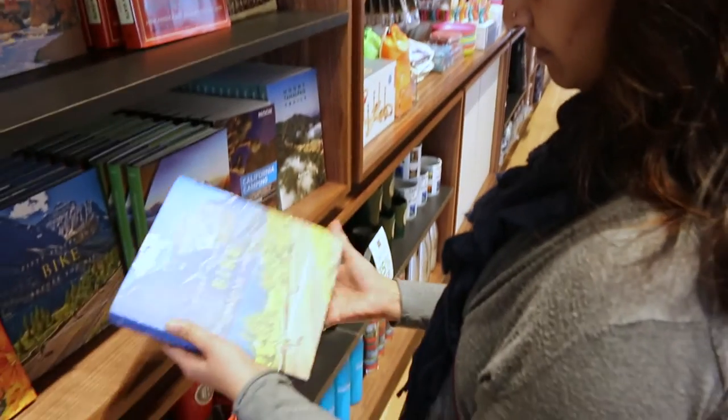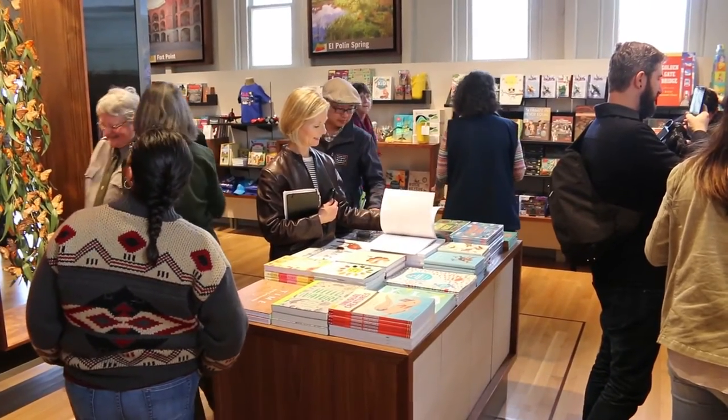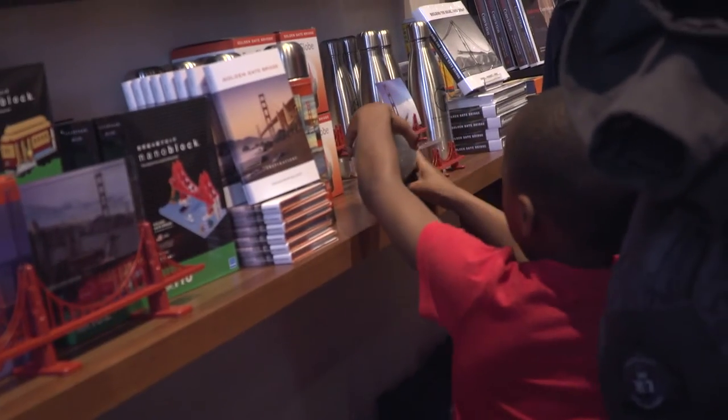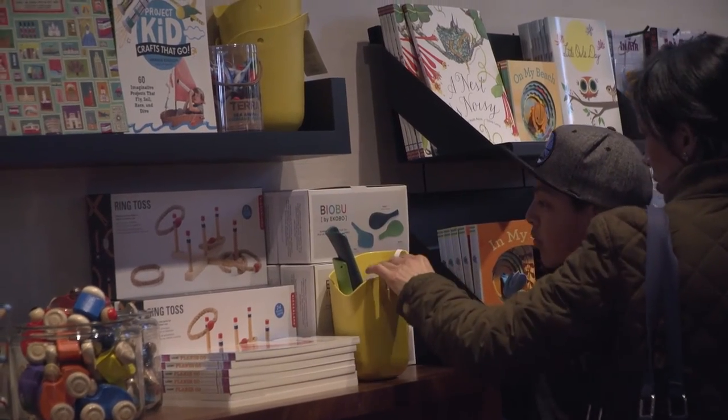The Presidio Visitor Center offers two different aspects of retail. One is park tools — things that visitors can use when they come to the visitor center today. Back in the North Room, what we have are called park learning tools, so those are things that people can have more in-depth information about the parks.